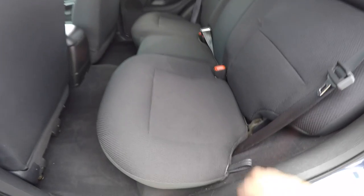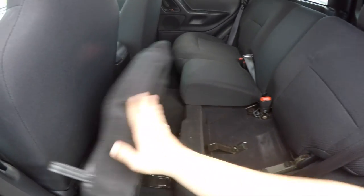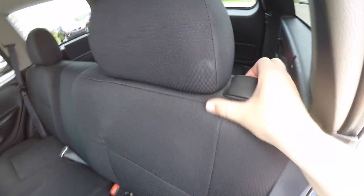Folding the seats is easy. First, lift up on the seat bottom, then locate the tab at the top of the seat and just flip it forward.